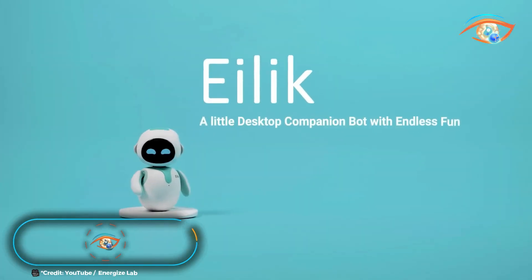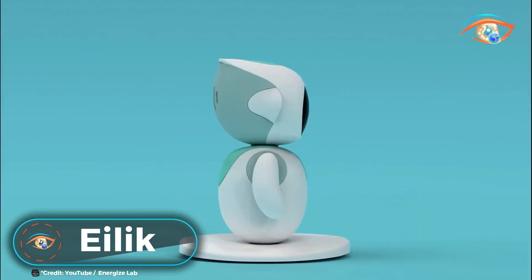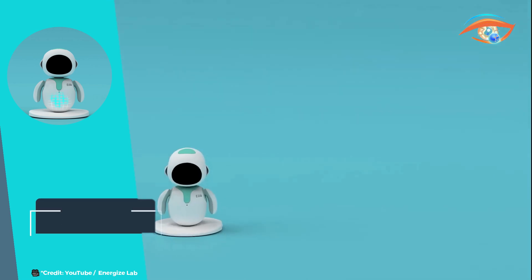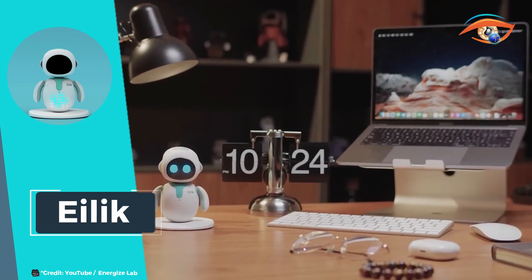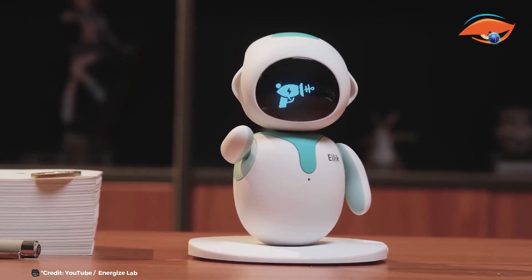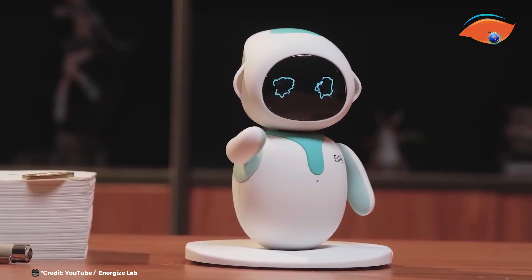Meet Eilick, the delightful desktop companion robot that brings endless fun and emotional intelligence to your home or workspace. This charming little bot is designed to interact in engaging and meaningful ways, making it the perfect interactive companion for both children and adults.